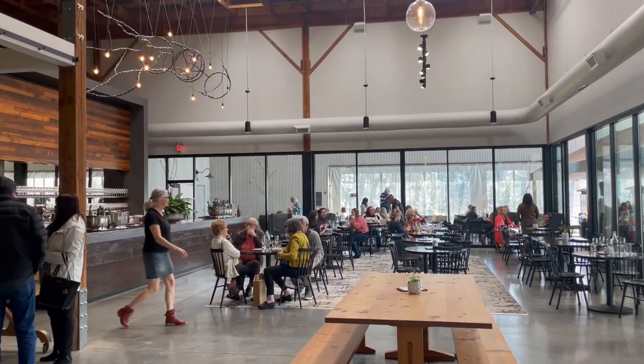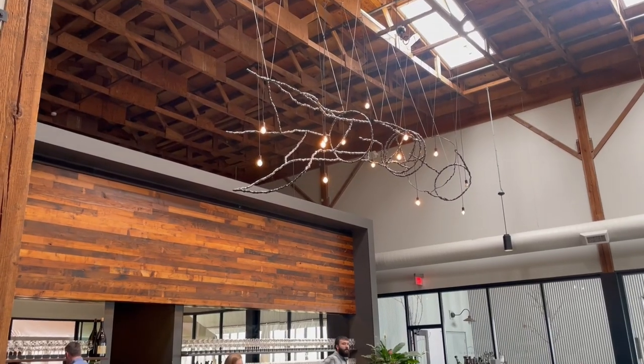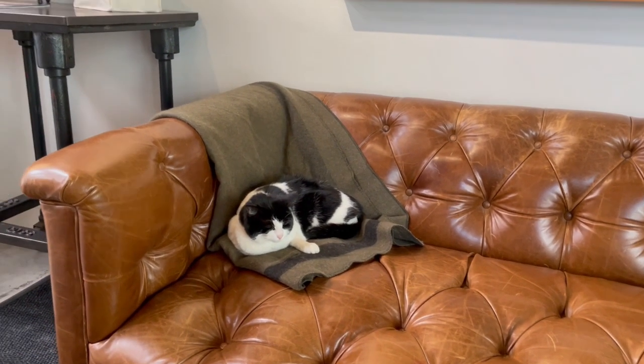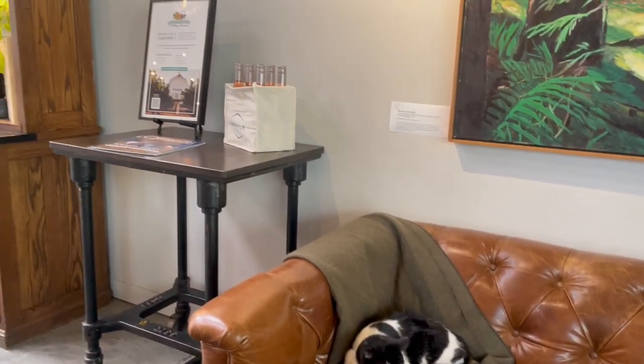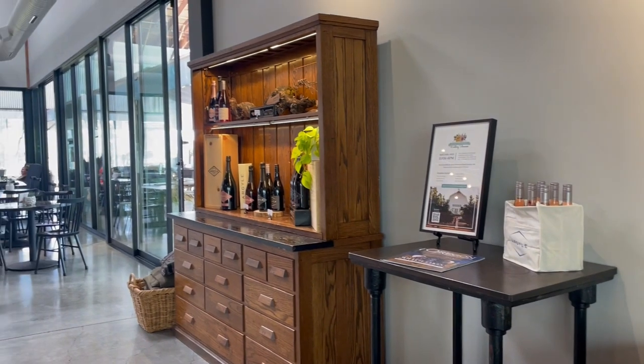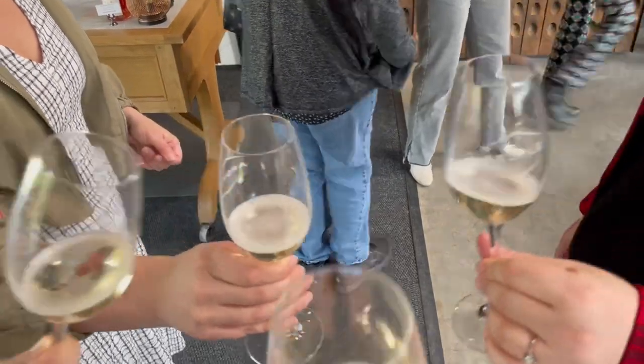The first place we went to is Orga Winery. One of their specialties is their sparkling wine — we had their sparkling wine tasting set and all the wine was really good. If you're a fan of sparkling wine, I'd recommend that you come here in the spring. Last year I came in September and they were all sold out, so if you do want to buy some sparkling wine, you should make sure you come in the spring.